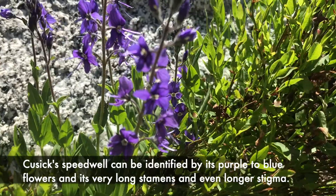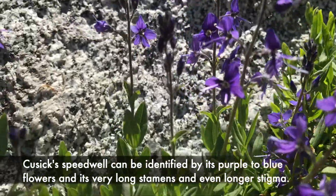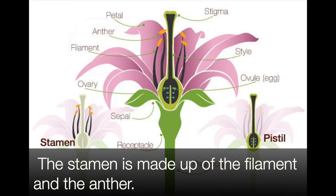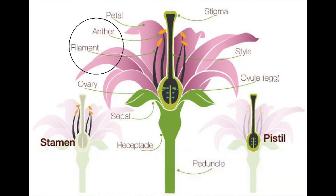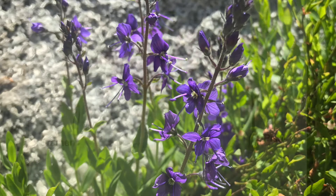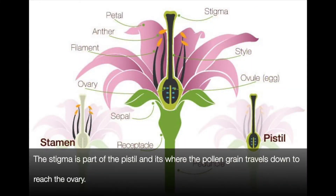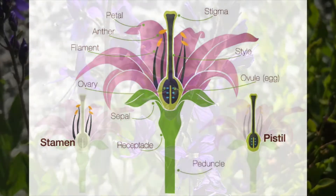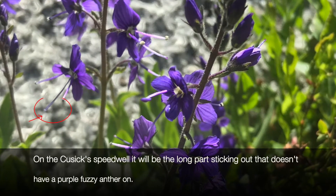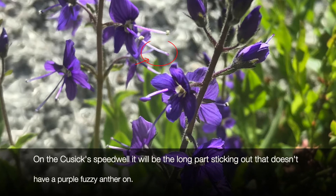Cusick's speedwell can be identified by its purple to blue flowers and its very long stamens and even longer stigma. The stamen is made up of the filament and the anther — the anther is the little yellow thing on top, though on a Cusick's speedwell it's purple. The stigma is part of the pistil and it's where the pollen grain travels down to reach the ovary. On the Cusick's speedwell, it will be the long part sticking out that doesn't have a purple fuzzy anther on it.